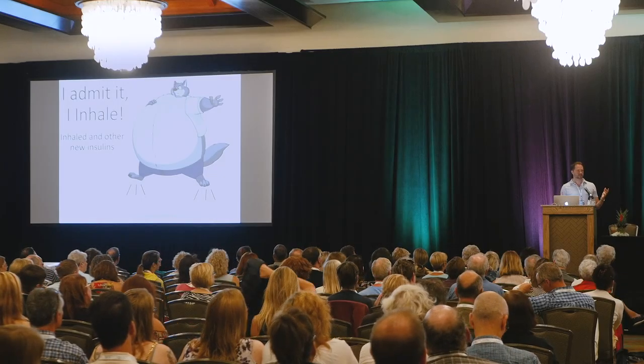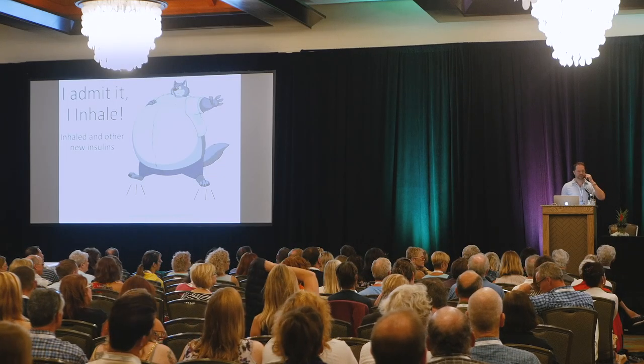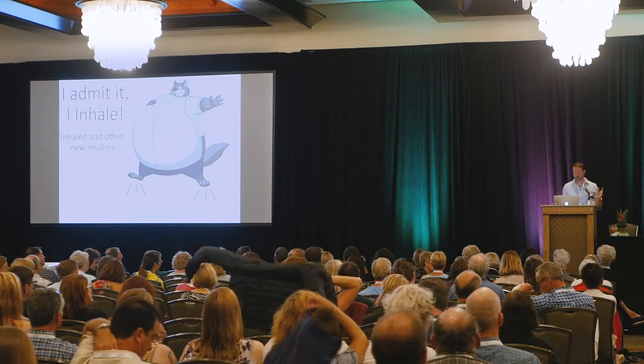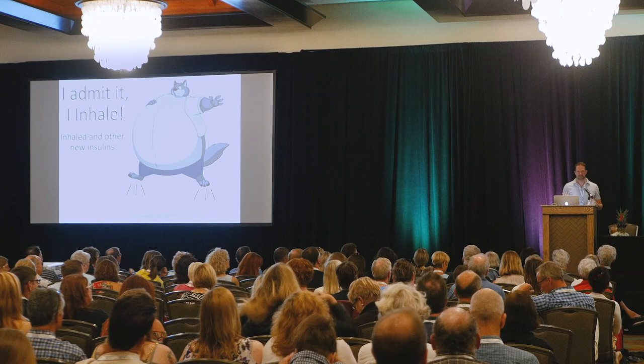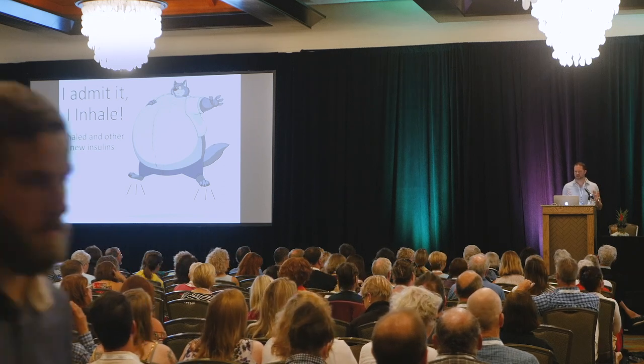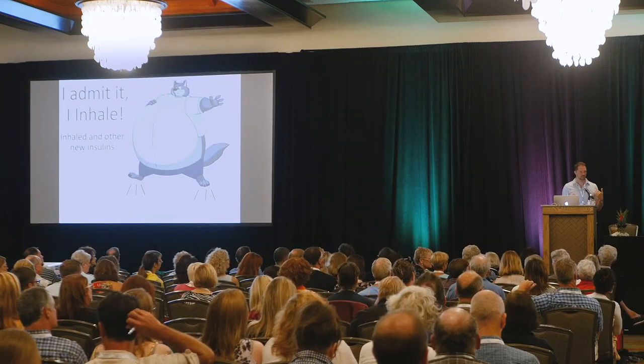All right, so I am transitioning now to some nuts and bolts information. We're going to get into some of these newer insulins. I'm going to spend a bit of time on Afreza, which is an inhaled insulin, because it is a very different type of insulin. It's different how we take it, it's different how it works.